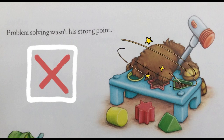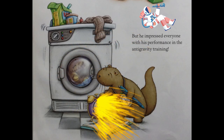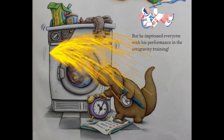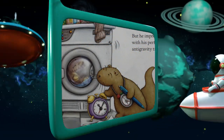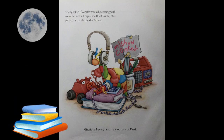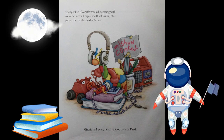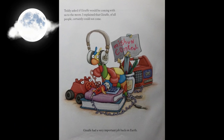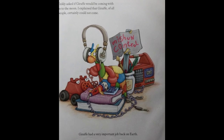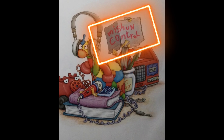Problem solving wasn't his strong point, but he impressed everyone with his performance in the anti-gravity training. Teddy asked if Giraffe would be coming with us to the moon. I explained that Giraffe, of all people, certainly could not come — Giraffe had a very important job back on Earth: mission control.